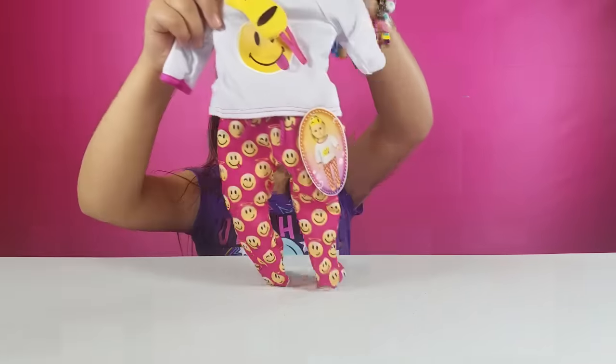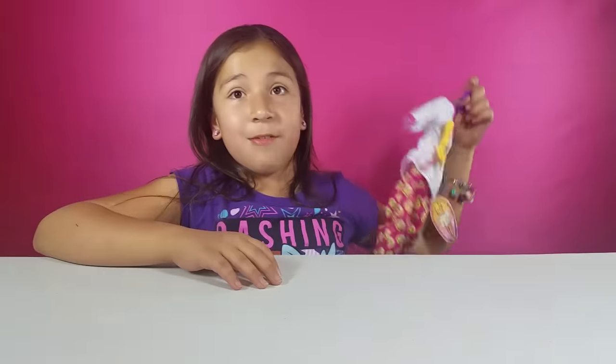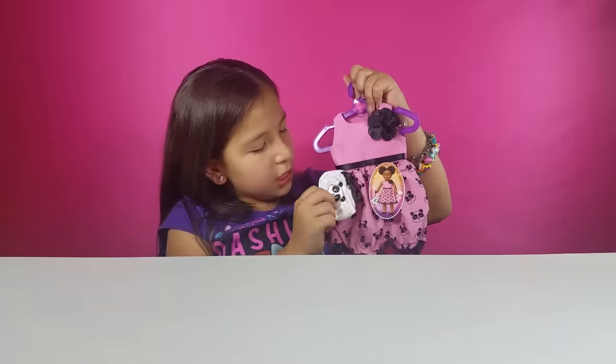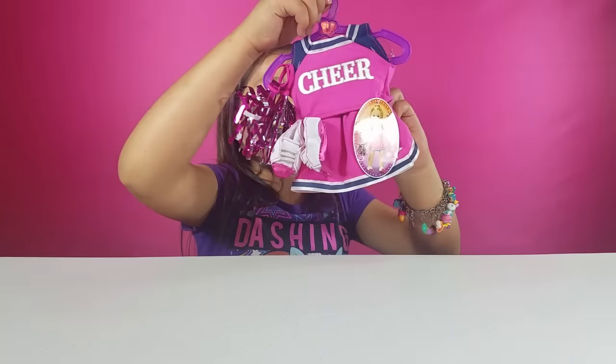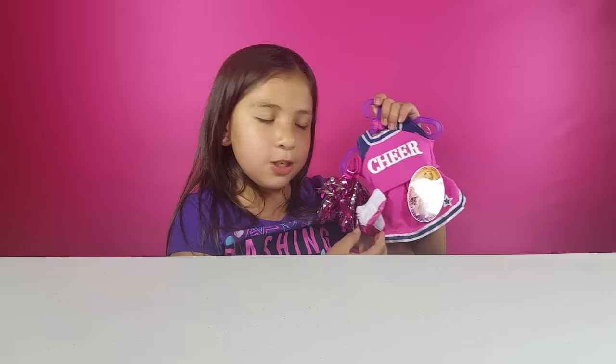Next up we have some outfits and they're really cute. The first one is these really cute pajamas. They come with a sleep mask, and it's adorable — they have emojis on them and it's my favorite outfit. The next one is this panda outfit — it's a newer outfit, it's really cute. It has this little panda purse and it's a light pink with a black flower. Then we have this really cute cheer outfit — my sister got this after we got our pom-poms for cheerleading. It's really cute and comes with pom-poms and shoes.